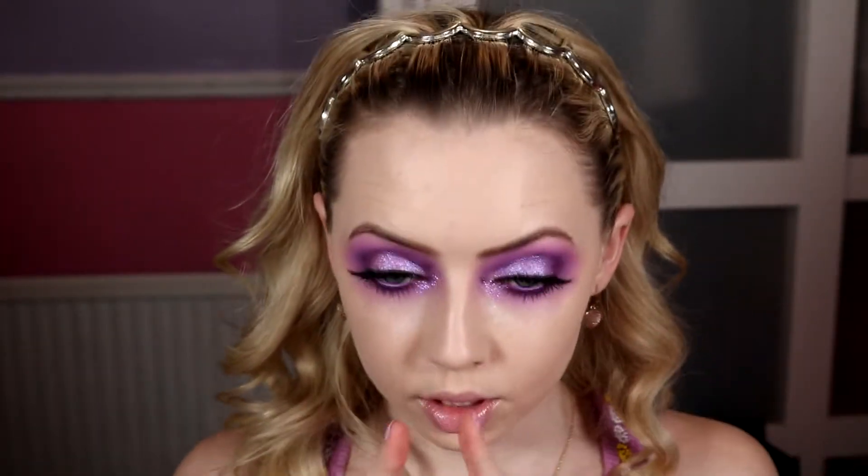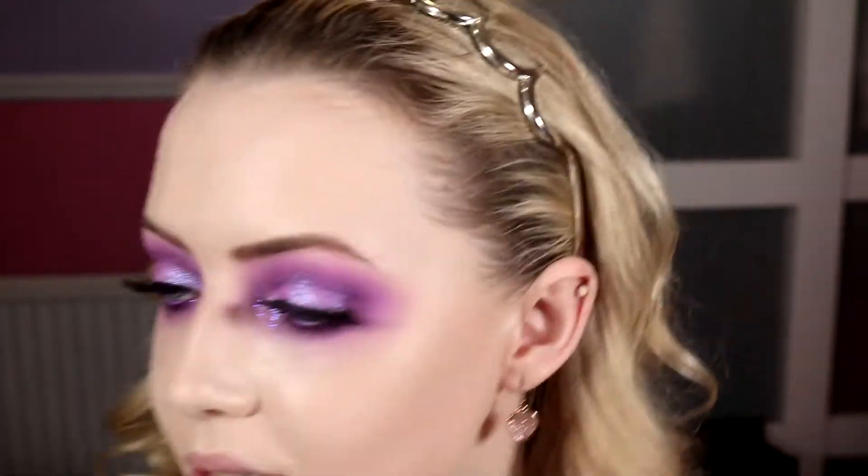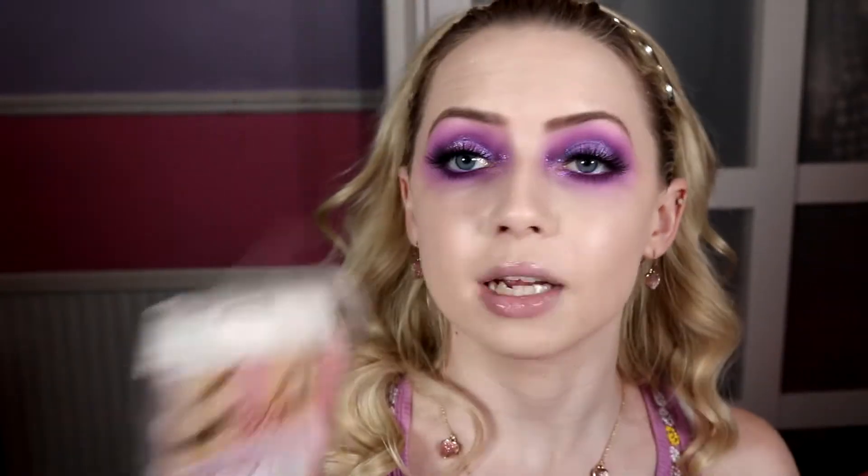I'm going to pop mascara on and see how we're looking. I decided against doing any liner on top and just did lashes — I'm very happy I did, because it would have made it more dramatic in a dark, intense way, and I want it to be soft and airy but still have definition around the eyes. My lashes are the Kiss Flirty lashes from my multi-pack — my favorite pair. They give a nice feathery effect to the eye.